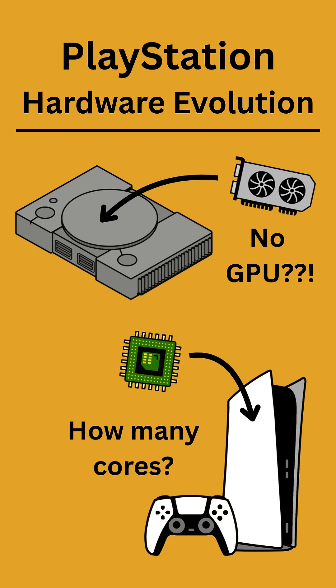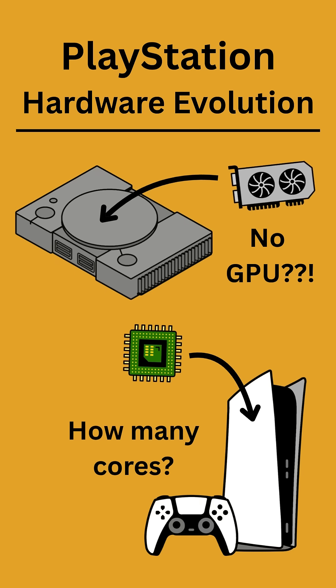Let's take a look at how the CPU, RAM, and GPU specs have evolved for Sony PlayStation consoles over time.